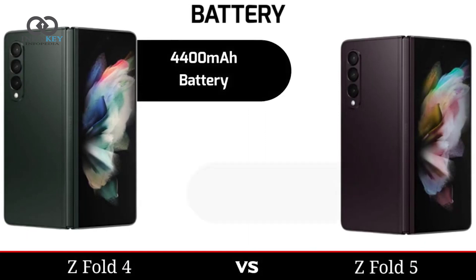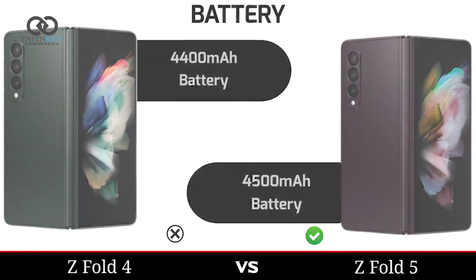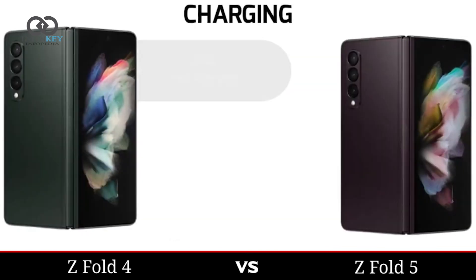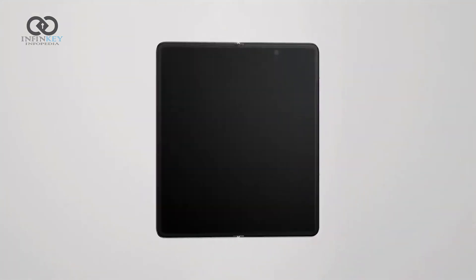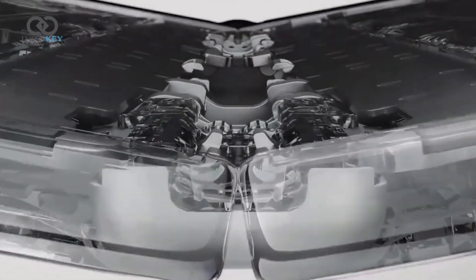Samsung's Galaxy Z Fold 5 is said to pack a 4,400mAh battery and weigh 253g, while the phone is also expected to support NFC, Wi-Fi 6E, Bluetooth 5.2, and come with a USB Type-C 3.2 port.